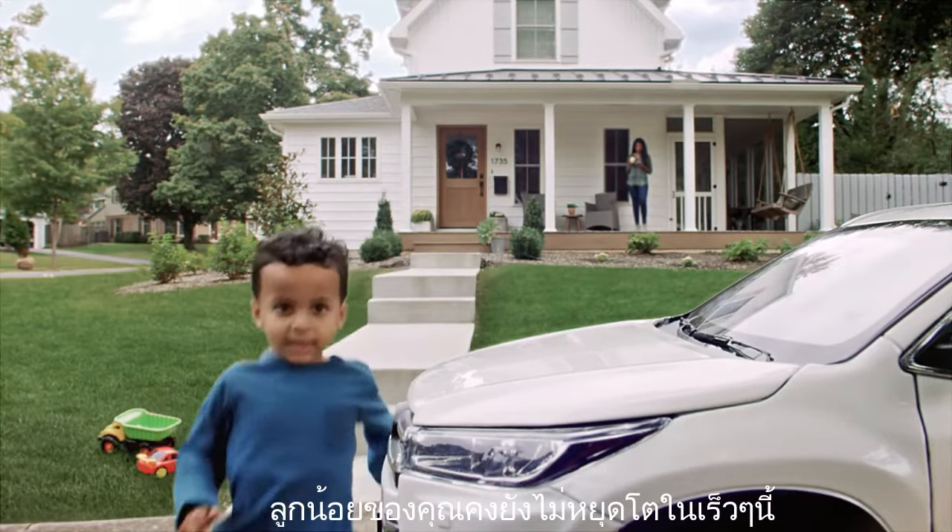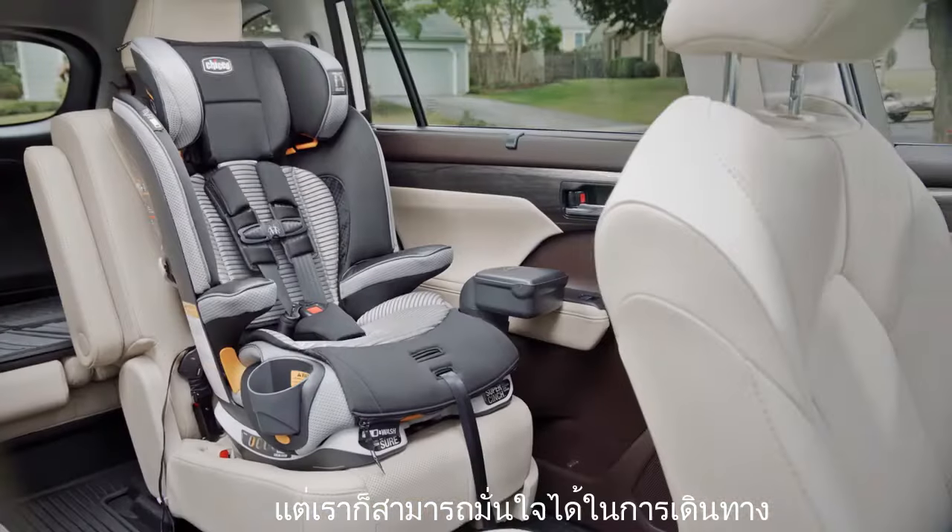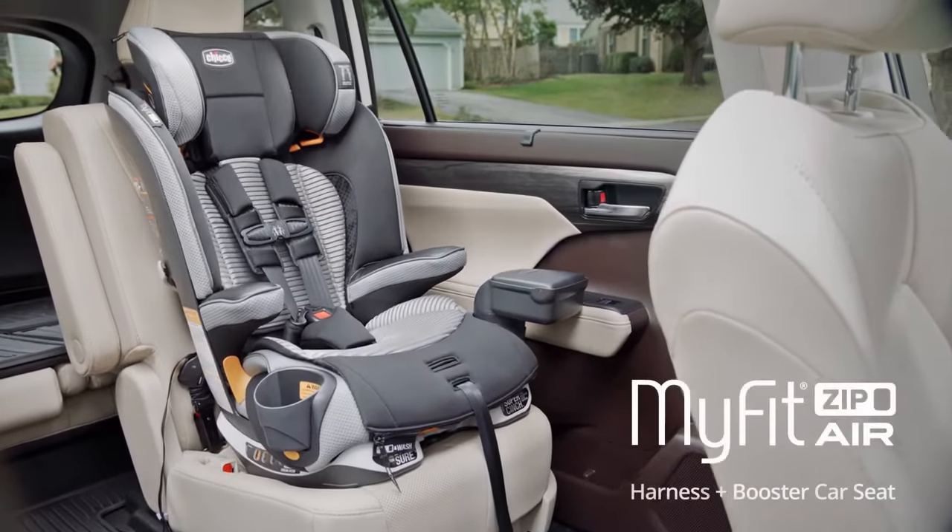Your kid won't stop growing anytime soon. But at least we're along for the ride. The MyFit Zip Air Harness plus Booster Car Seat. From Kiko.